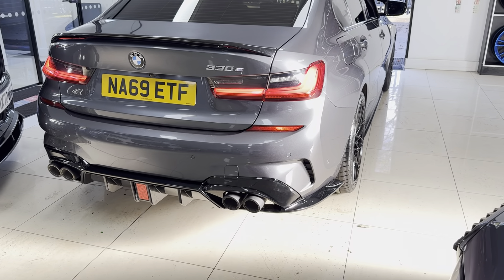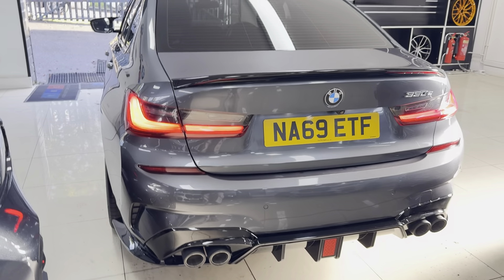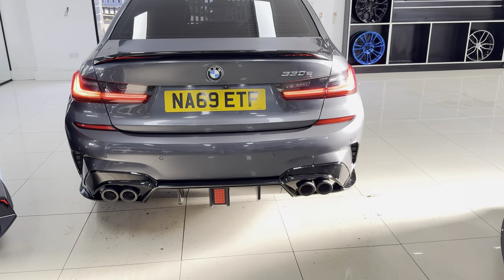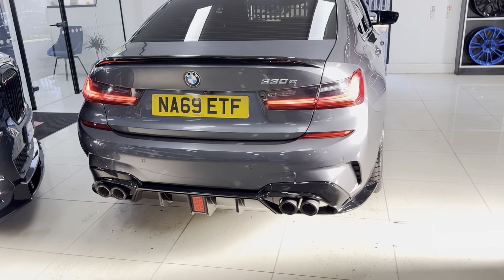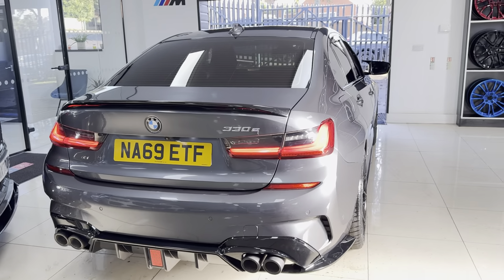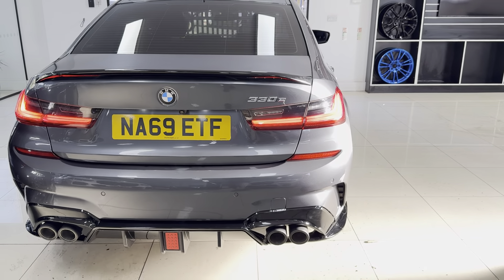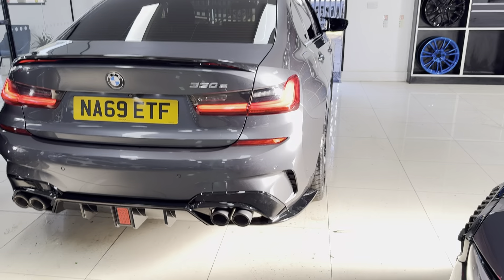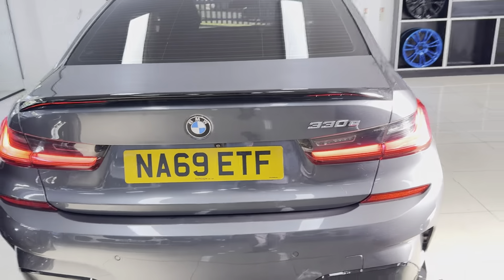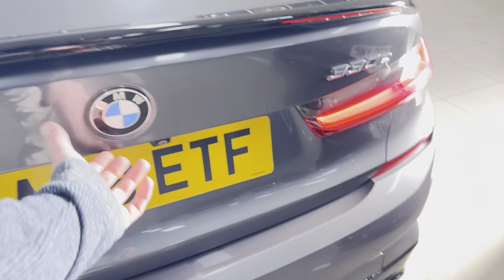It is a really easy plug-in hybrid to get to grips with. For some reason other manufacturers seem to want to make it super complicated and overwhelming when you drive their plug-in hybrids. Having driven pretty much every other manufacturer's plug-in hybrid, the 3 Series is by far the easiest — it just feels like a regular 3 Series, which is essentially what you want as the consumer.